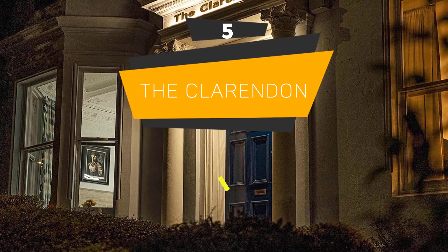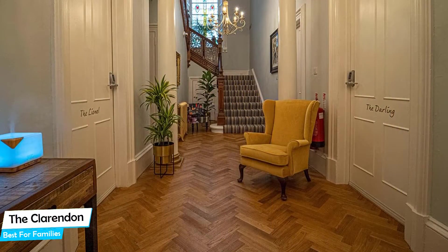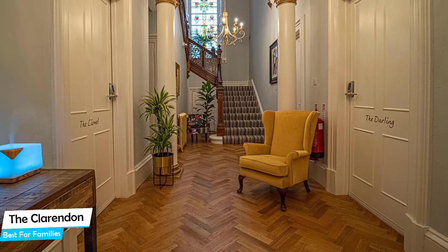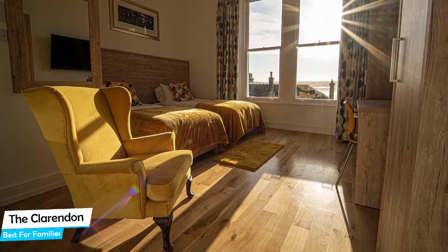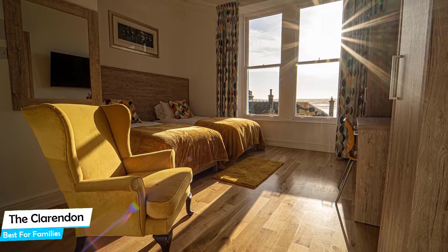Number 5: The Clarendon – Best for Families. When you are traveling with kids, a city like Dundee is best enjoyed when you set up a base at a centrally located property that is designed to host families. To be able to enjoy your trip, you need a hotel that has spacious rooms, a child-friendly environment, and amenities you can use to relax. The Hotel Clarendon has it all.